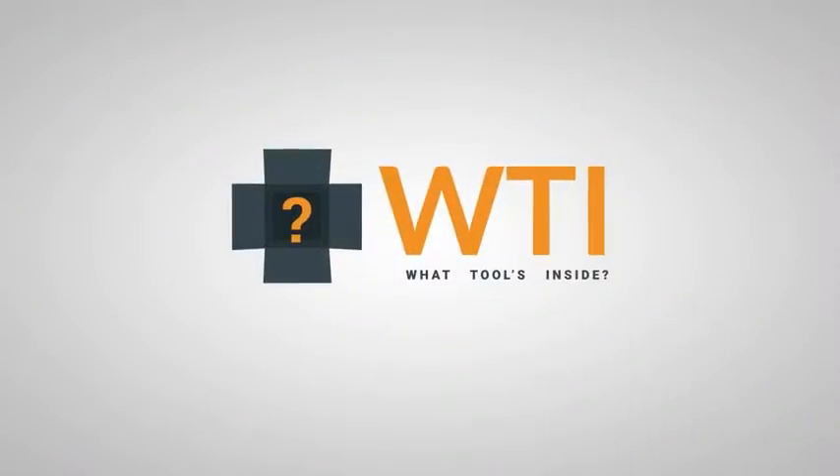We highly recommend it, and that's just our point of view.